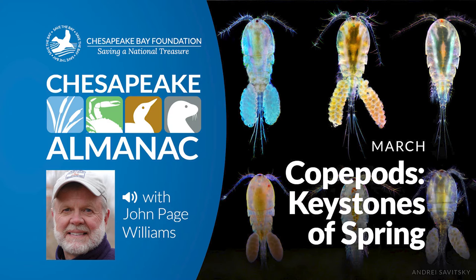Copepods mature in one to three weeks, depending on water temperature, so it is common to find females carrying twin egg sacks, like saddlebags, one on each side of their tails. A springtime tow with the net will catch a mixture of mature individuals, nauplius larvae, and juveniles, called copepodites.